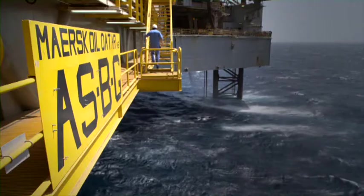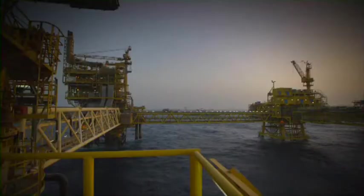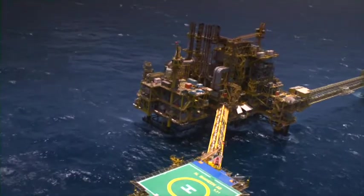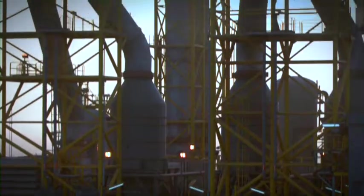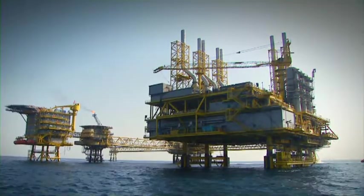This is the Al-Shaheen oil field. Developed under the auspices of Qatar Petroleum, it's already providing a third of Qatar's energy. It's served by a massive production complex, including more than 300 wells and 30 platforms like this, some of which are the largest in the Arabian Gulf.